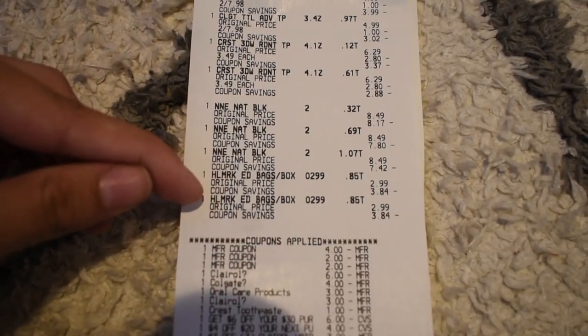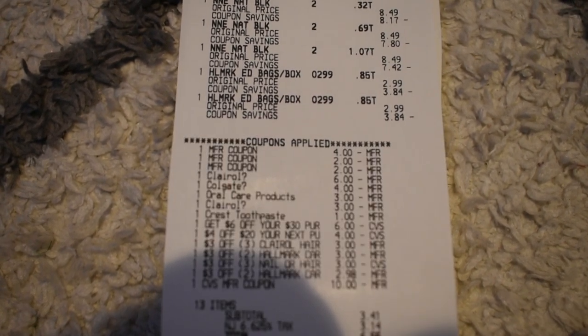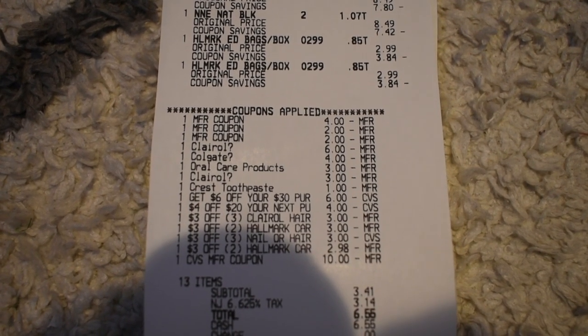In the first transaction I picked up two Whole Blends, two Colgates, two Crest, three Claro boxes, and two Hallmark items priced at $2.99 each. For coupons I used a $4 coupon for the two Whole Blends, a $1 coupon for the Colgate, and another $2 coupon for the Colgate.